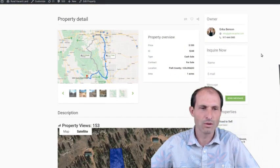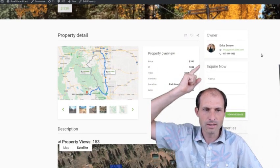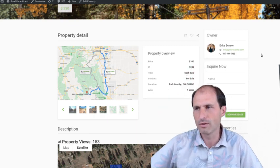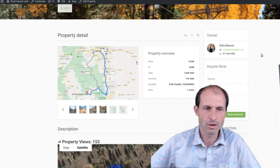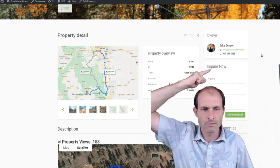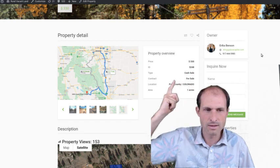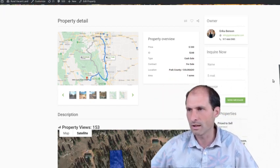We're on ruralvacantland.com. The owner is Erica Benson — she owns this property, so if you're buying it, you're buying it from her and dealing with her directly. Her phone number and contact information are right up there. She's asking $330 down, and it's in Park County, Colorado — one acre.